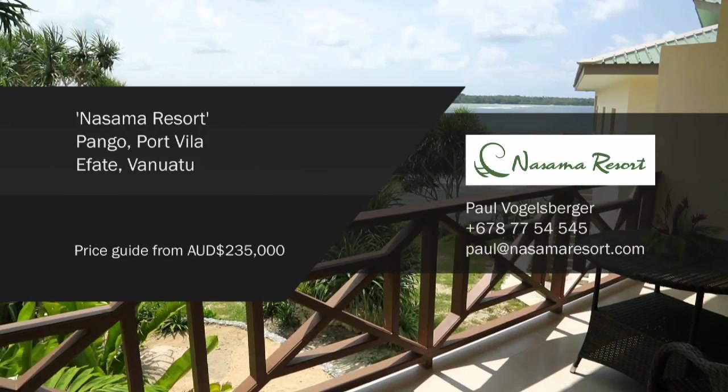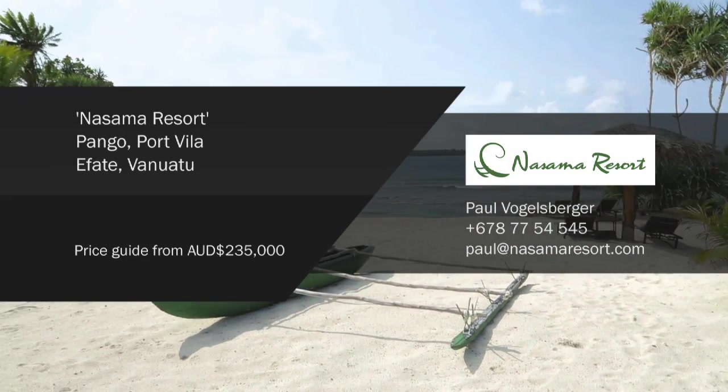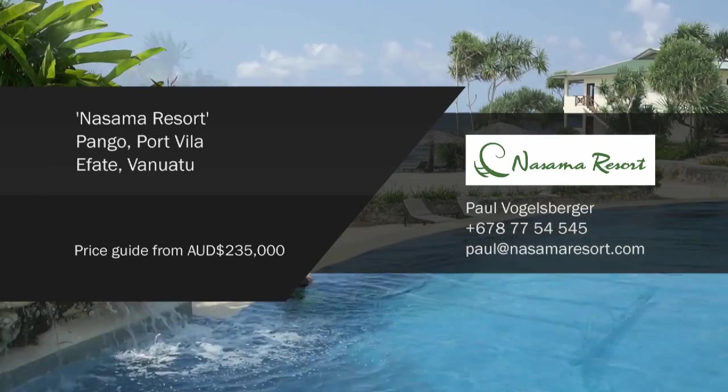For more information contact the developer Paul Vogelsberger. Price guide from $235,000.